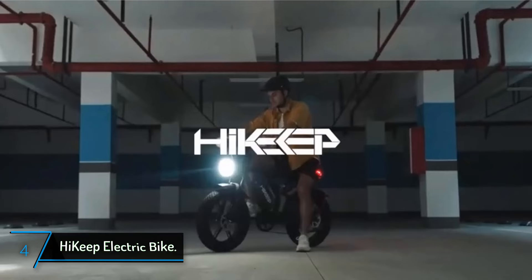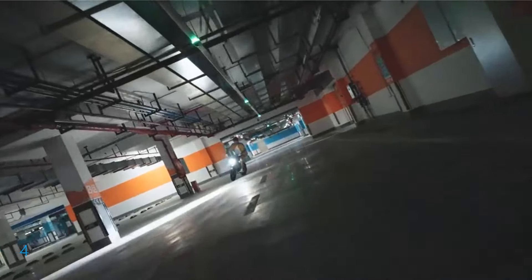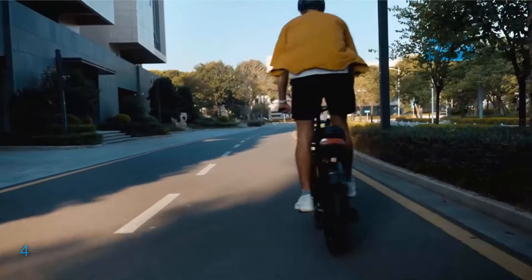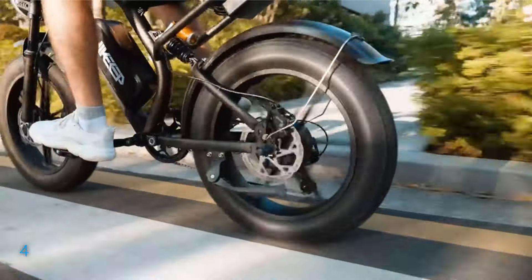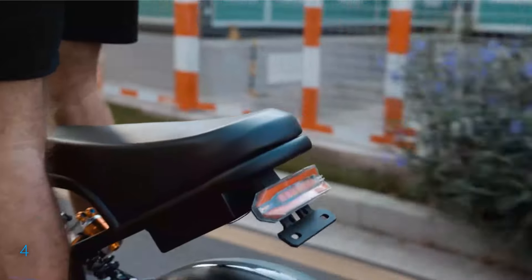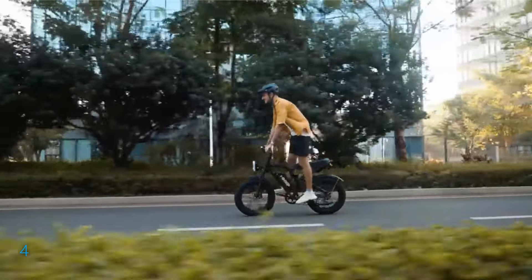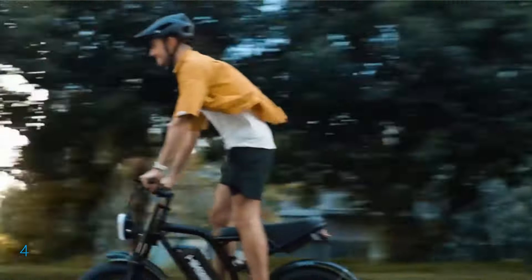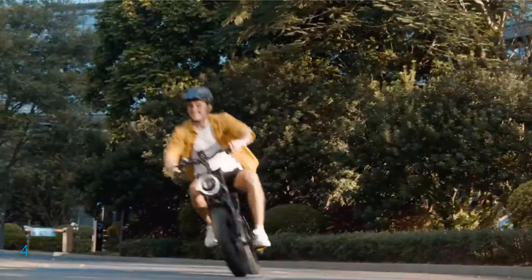The fourth product on our list: the Hi-Keep Electric Bike. Explore new horizons with the Hi-Keep K6 2.0 electric bike, crafted for adult riders seeking both thrill and comfort. This robust off-road and cross-country bike features a 1,000-watt brushless gear motor and a choice between a 48V 13Ah and 15Ah battery, allowing for speeds up to 32 miles per hour and a range of 25 to 68 miles on a single charge. The bike comes equipped with a 7-speed transmission, ideal for navigating diverse terrains. Its 20-inch fat tires and dual suspension system ensure a smooth ride over rough landscapes, absorbing shocks with ease.